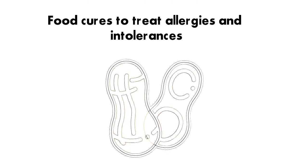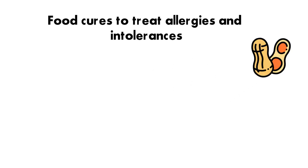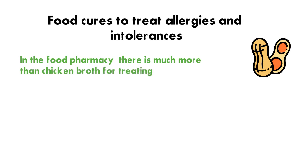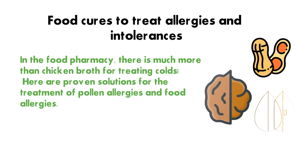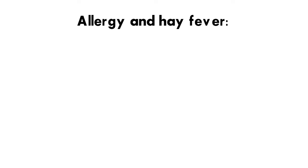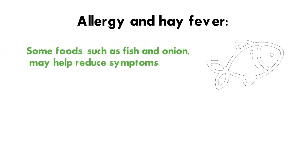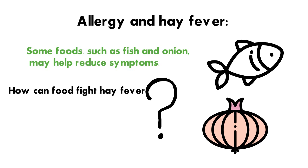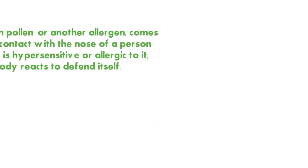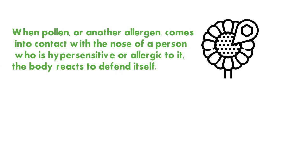Food cures to treat allergies and intolerances — in the food pharmacy there is much more than chicken broth for treating colds. Here are proven solutions for the treatment of pollen allergies and food allergies. Some foods such as fish and onion may help reduce hay fever symptoms.